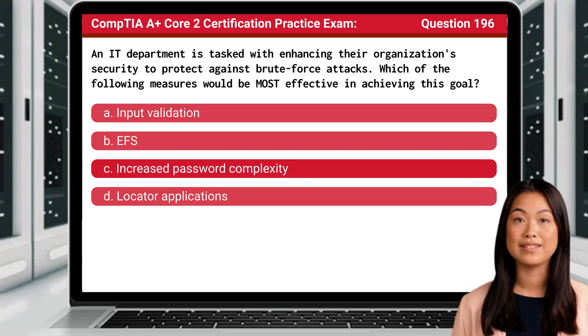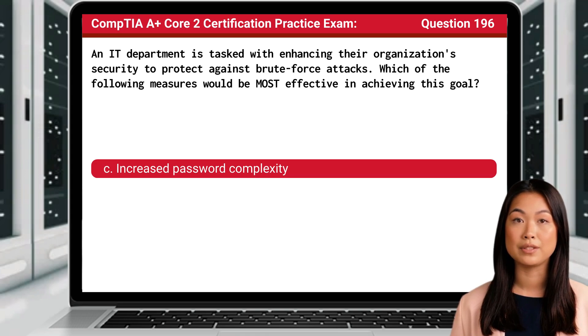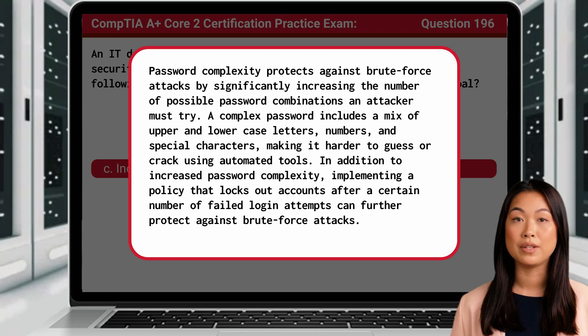The answer is C: increased password complexity. Password complexity protects against brute force attacks by significantly increasing the number of possible password combinations an attacker must try. A complex password includes a mix of upper and lower case letters, numbers, and special characters, making it harder to guess or crack using automated tools. Implementing a policy that locks out accounts after a certain number of failed login attempts can further protect against brute force attacks.